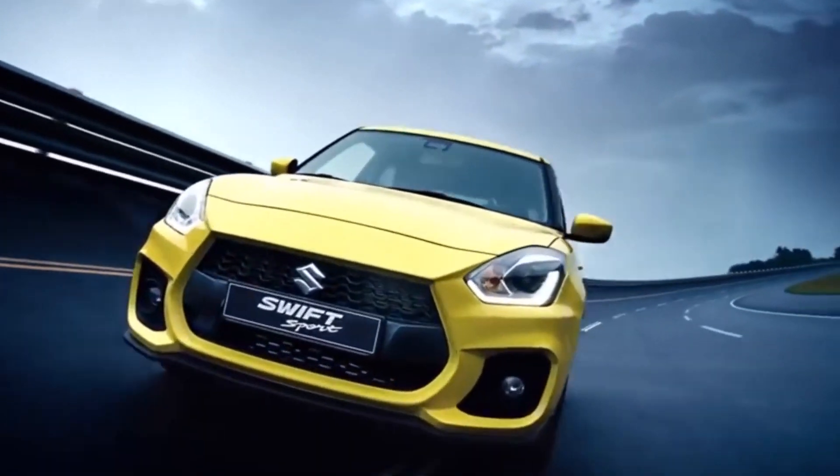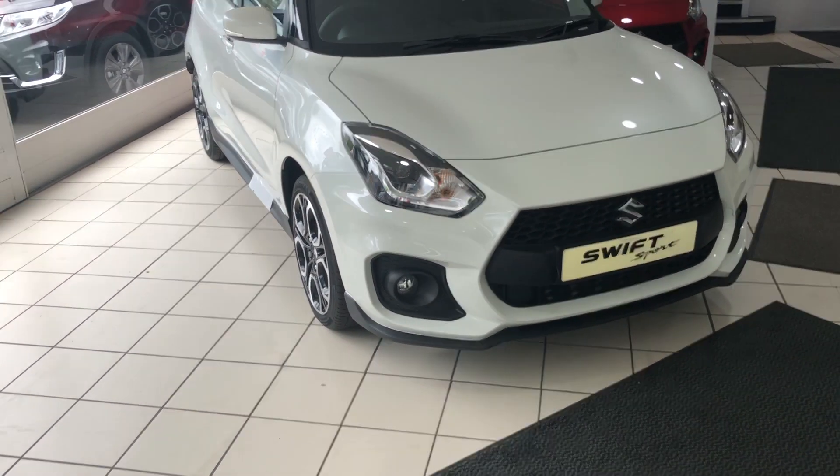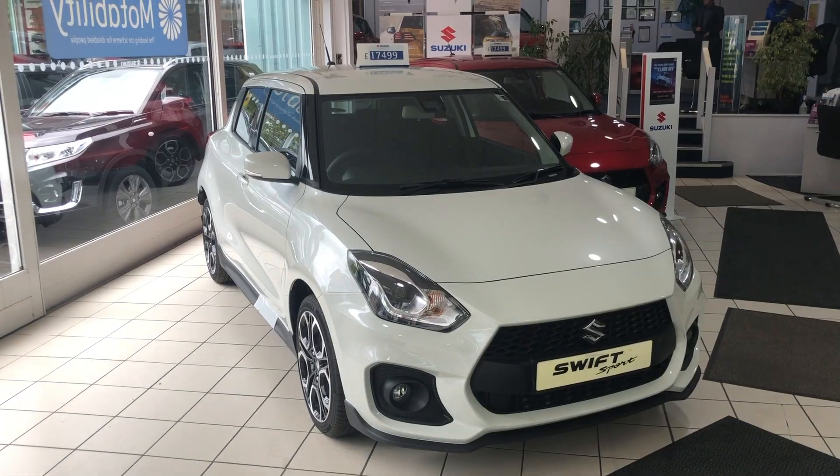That last point leads nicely into the next one, which is the way the car drives. With its sports suspension it is a joy to drive — any back road is where this car is at home, but it will also help you in the city.